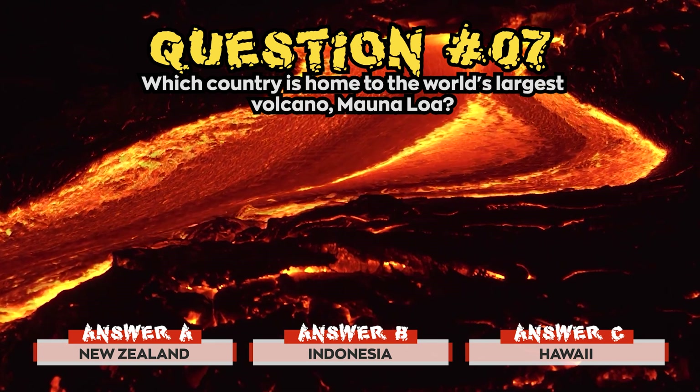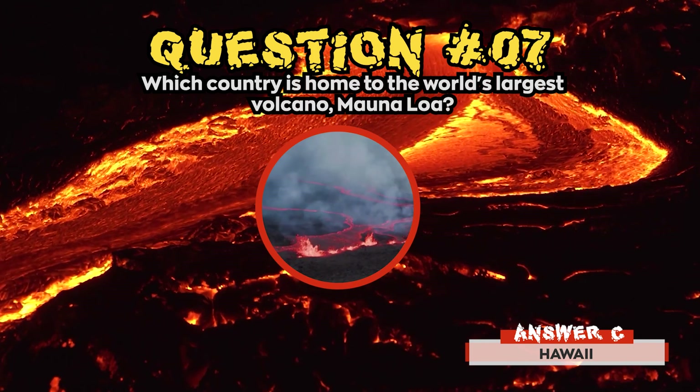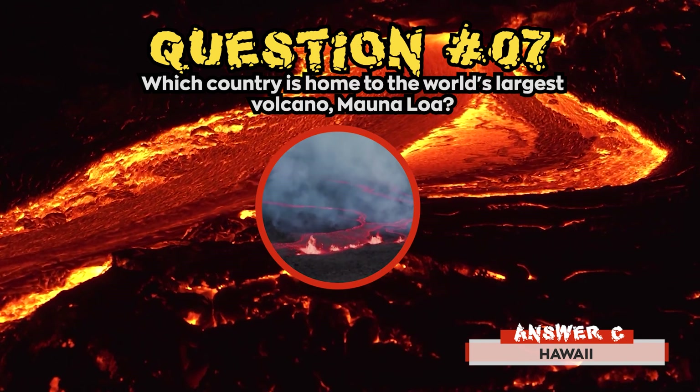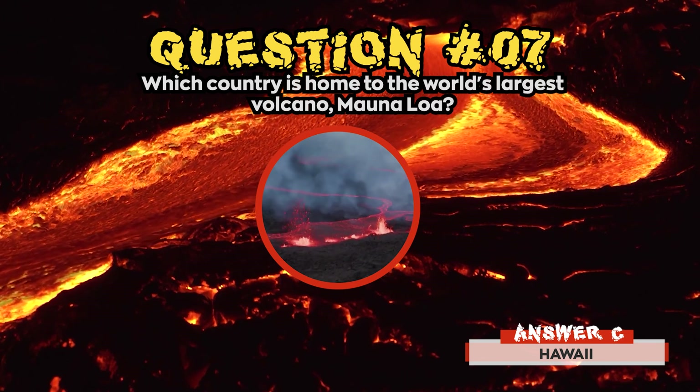Time's up! The correct answer for question 7 was c) Hawaii. Rising gradually to more than 4 kilometers above sea level, Mauna Loa is the largest active volcano.